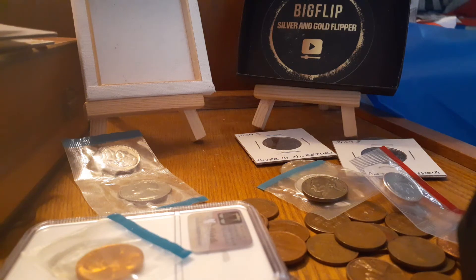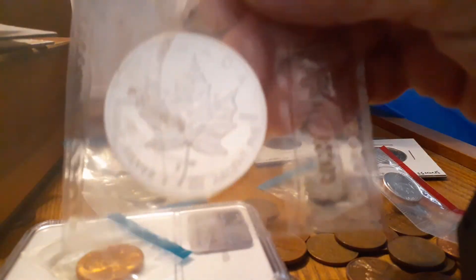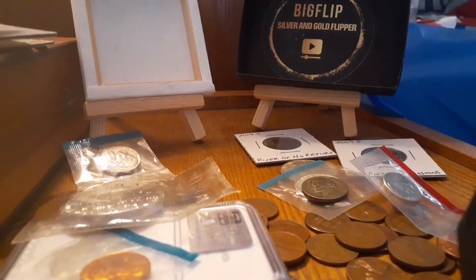Alright, so that's the biggie. I tried to get some of it off. I don't know if you saw the set from last night, but I have another one just like it that's going in this giveaway as well.